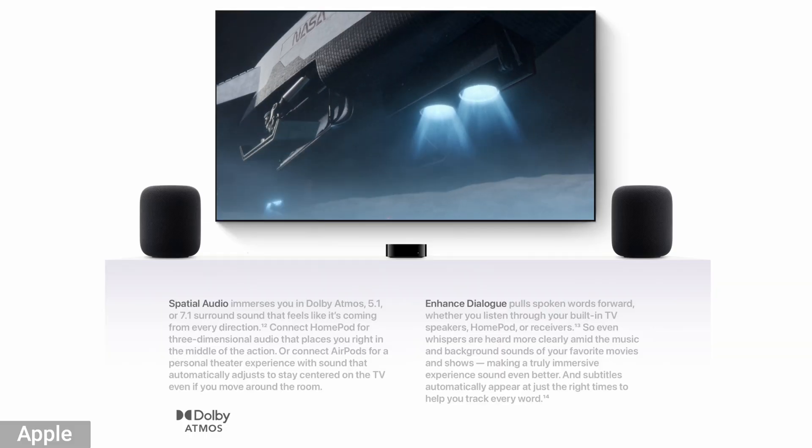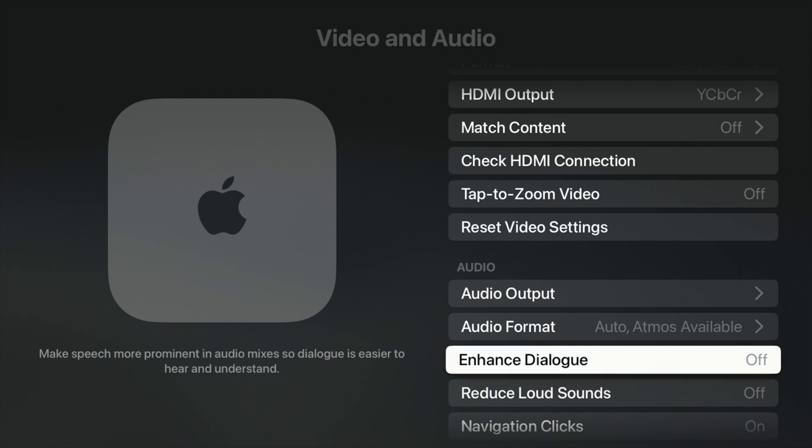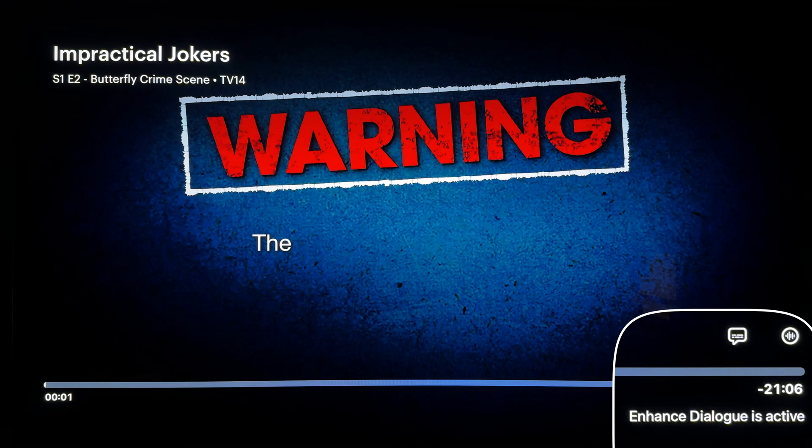Next is a new one that doesn't work across all apps unfortunately, but it will get implemented across more. It is enhanced dialogue. Enhanced dialogue is meant to counter the low vocals you'll find in a lot of shows now — some of these shows are so dramatic they end up whispering and you can't hear anything. When you go into settings and turn on enhanced audio, it's going to boost the vocals so they don't get lost and you can actually hear them. So far it seems like it's working — I'm watching TV shows and I'm not struggling to hear people speak. On certain apps, it'll pop up and let you know that enhanced audio is turned on.